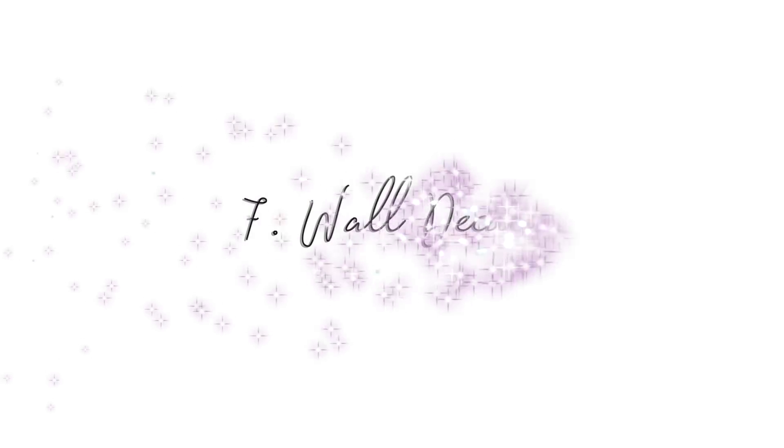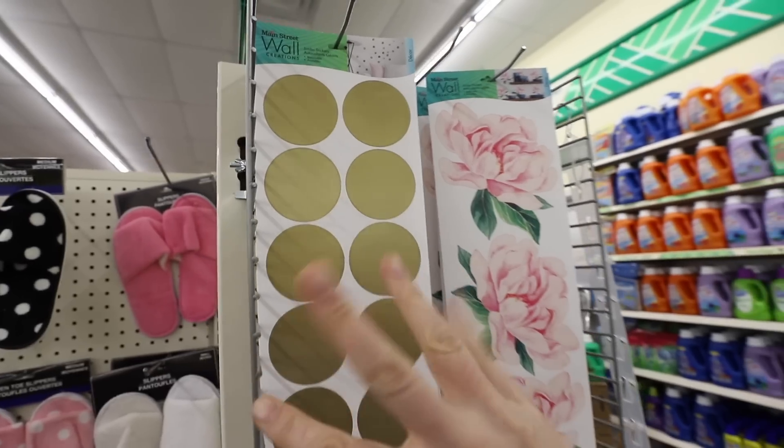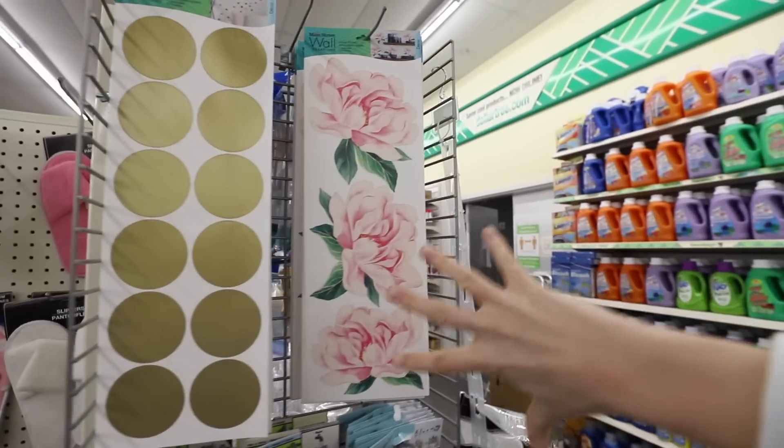In 2021, the wall decals have stepped up their game yet again. These gorgeous dots would look so cute in a closet. They have beautiful lotus flowers. The sky is the limit.